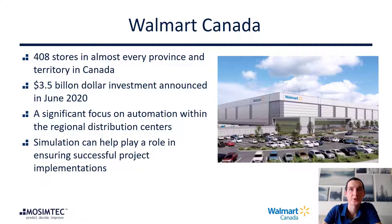My name is Sean Martin. I'm an engineer and project manager here at Walmart Canada, working in the supply chain and logistics team. Here at Walmart Canada, we have over 400 stores spanning the country from coast to coast. Like our colleagues in the States, we have the same focus on customer experience and providing an everyday low price. Recently, here in Canada, we were very proud to announce a $3.5 billion investment in our business.